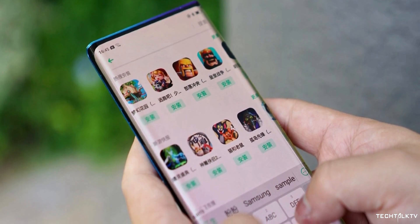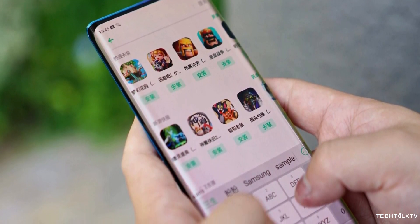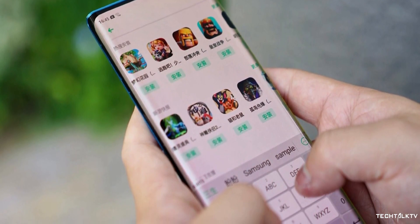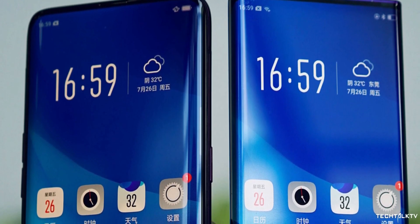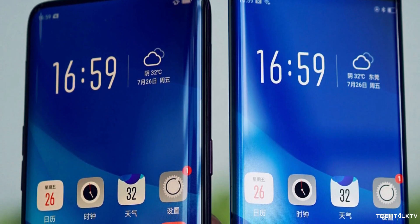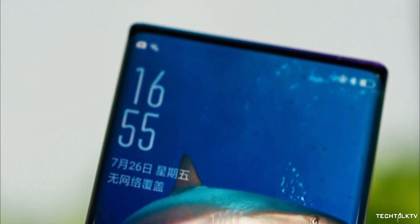I know accidental touches are a big concern, but I'm 100% sure they will just render the curved display non-functional with the help of software, just like Samsung does with their flagships. Yes, even with the software fix, there will be some accidental touches here and there, but it's not going to be to a point where it starts to annoy you.